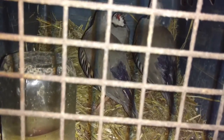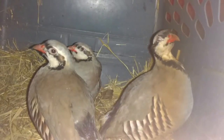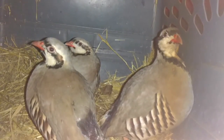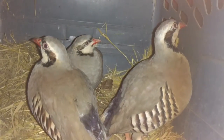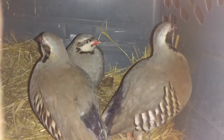I separated the three partridge with the worst injuries on their saddles, covered their wounds in blue coat, and put them in a separate space with food and water until I know they're not picking on each other. If they leave each other alone, they can go back with the others. This is just a quick temporary fix.